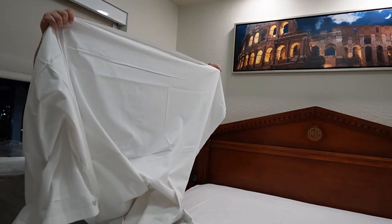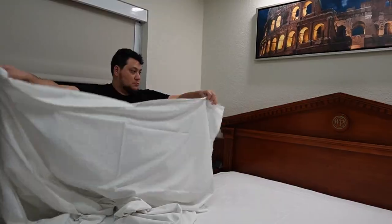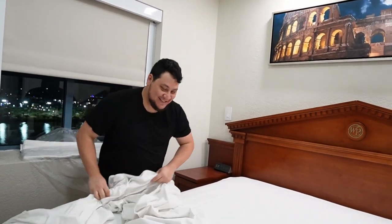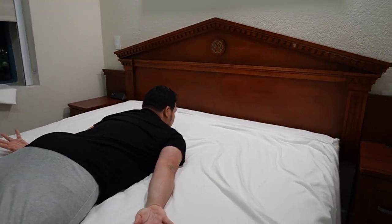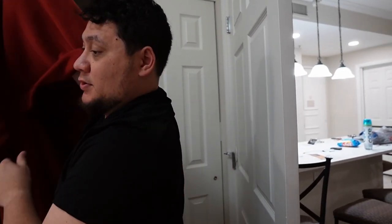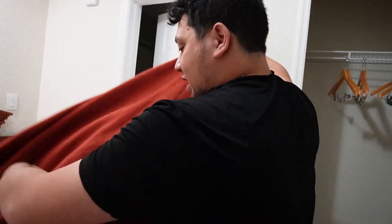This is actually pretty soft — like a little tea-towel texture. We'll shake it out before putting it back.